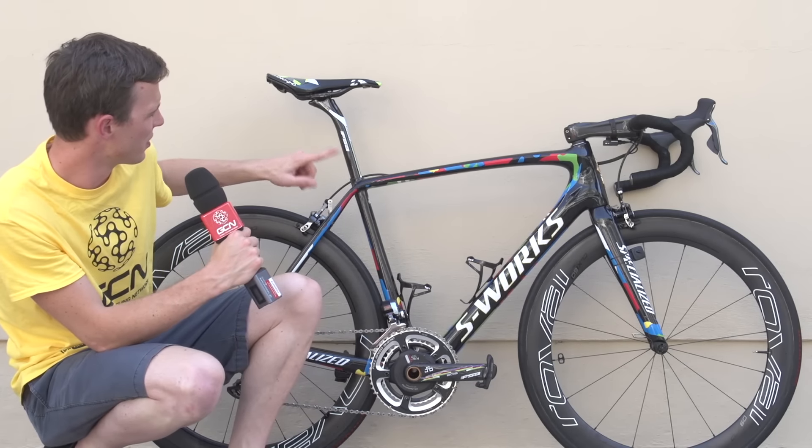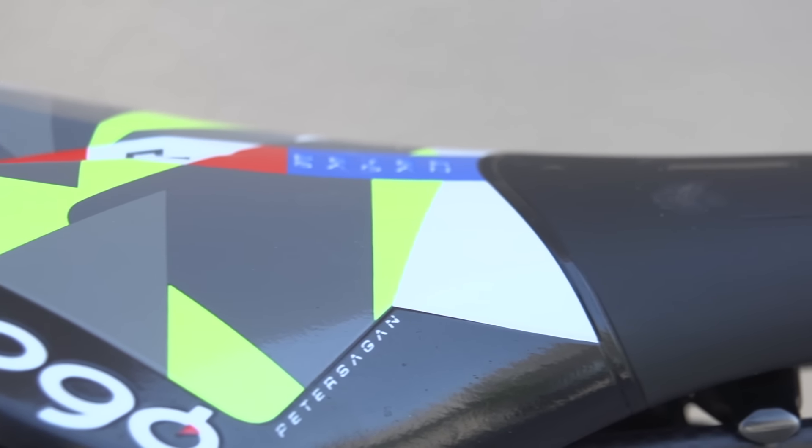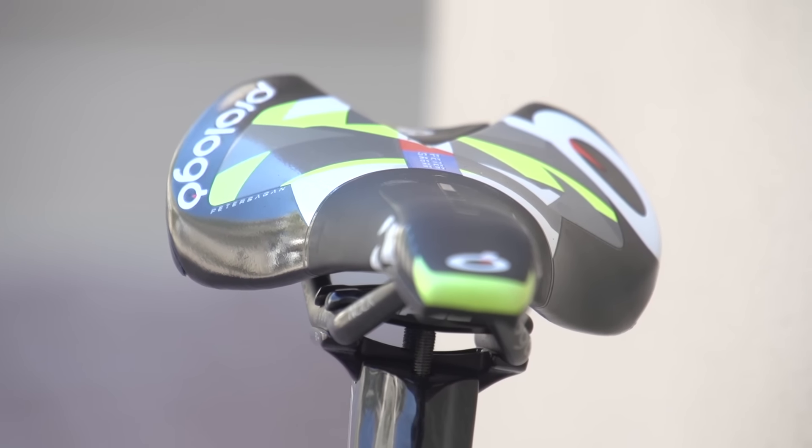Let's start with the finishing kit. We've already mentioned the rainbow FSA seatpost, but he has a custom Prologo Scratch 2 saddle. That actually has his name on it, along with the Tinkoff Saxo camo. It's not in rainbow camo yet — I'm sure we'll see that very soon from Prologo.